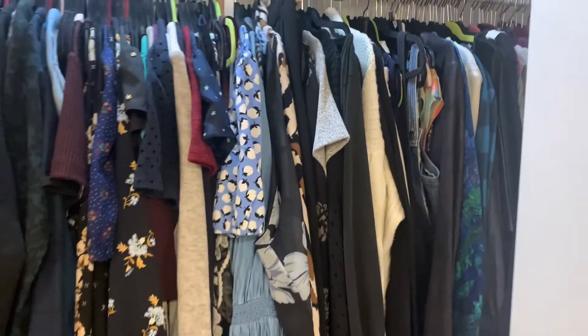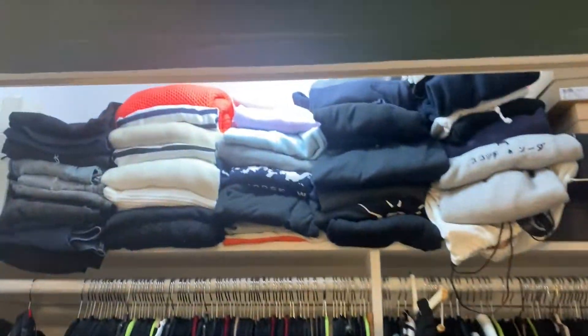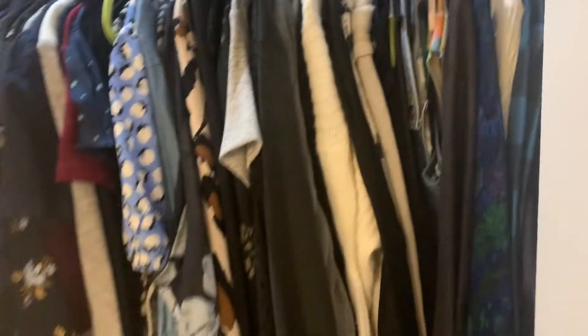My closet is actually not that bad, so you can see it. I haven't really worn anything in here in the past three weeks, but there's all my clothes and shoes, summer clothes and sweaters. I've worn sweaters and stuff but have not touched any of this. Maybe I'll see you one day soon.